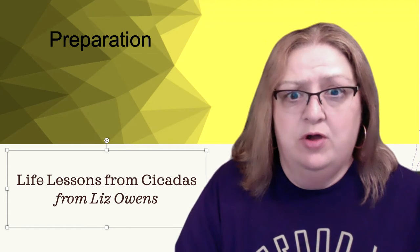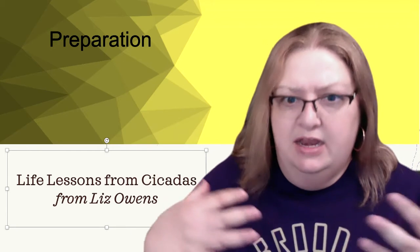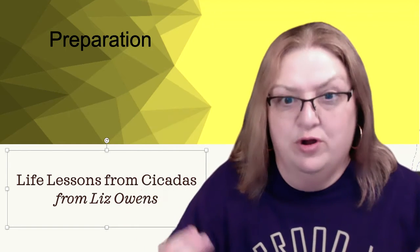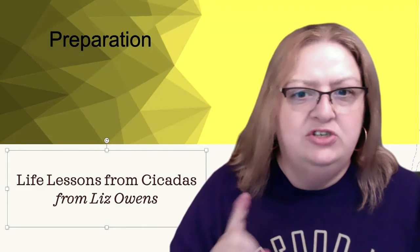Cicadas are insects. They have an exoskeleton that expands, and they shed that, and then they can grow more, eat more, grow more, and shed that again. They go through a couple of cycles of that before they actually get to adulthood.